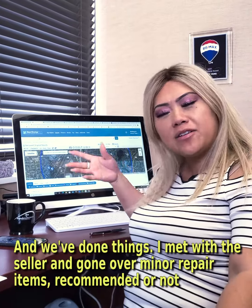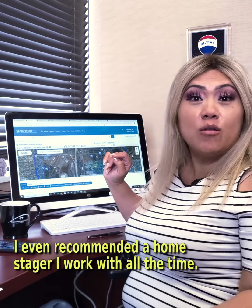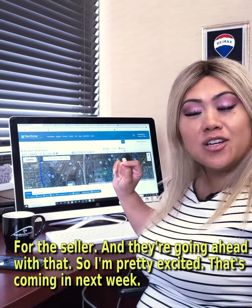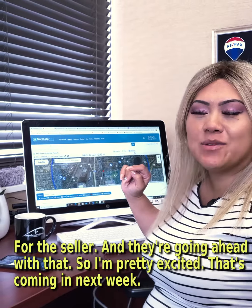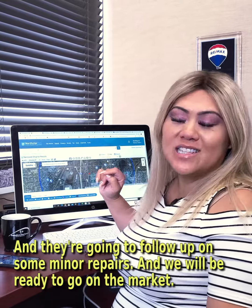We've gone over minor repair items that are recommended — or not recommended. I even recommended a home stager I work with all the time, and they're going to move ahead with that. The stager is going in this coming week, they'll follow up on some minor repairs, and then they'll be ready to go on the market.